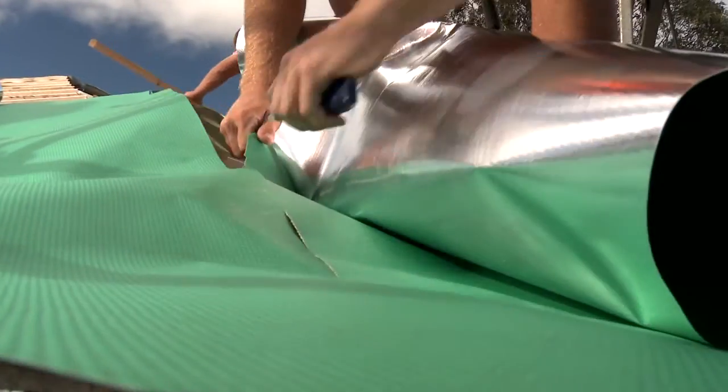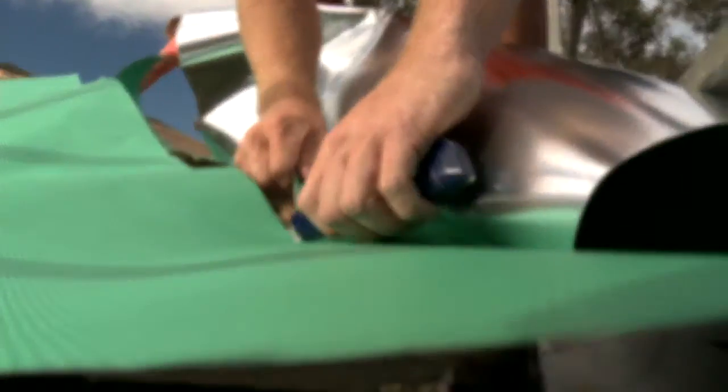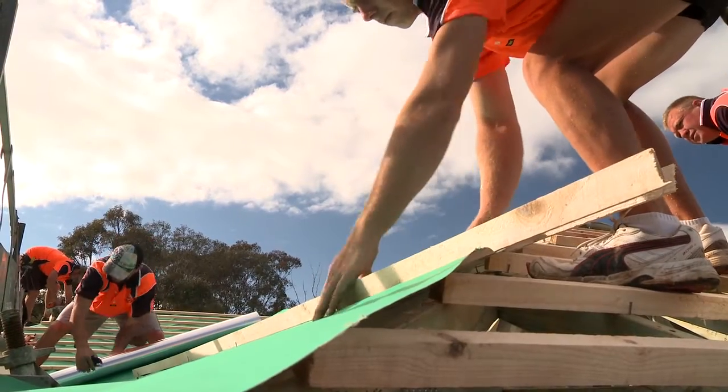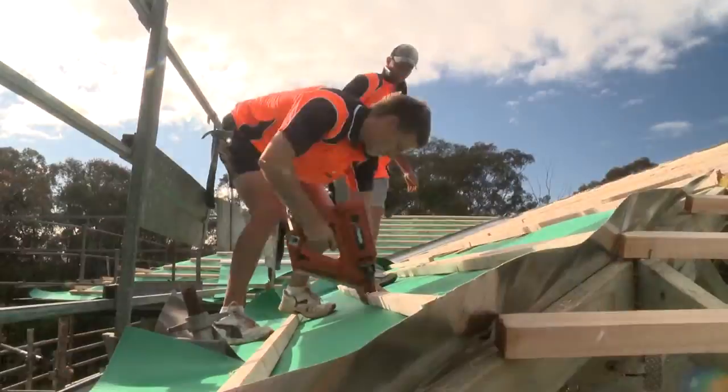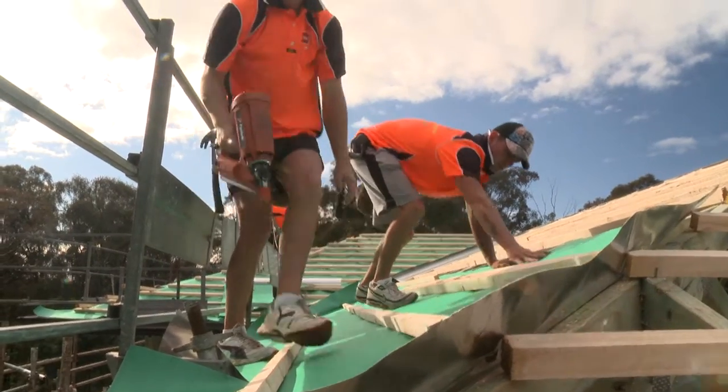We're using Bradford EnviroSeal Roof Tile Plus. This is a radiant barrier used under tiles which is made up of reinforced aluminium foil, laminated with a fire retardant adhesive to craft paper and then to a high tensile poly woven fabric. The two main advantages of using sarking membranes are that they provide protection against dirt, dust, drafts and wind-driven rain or embers.